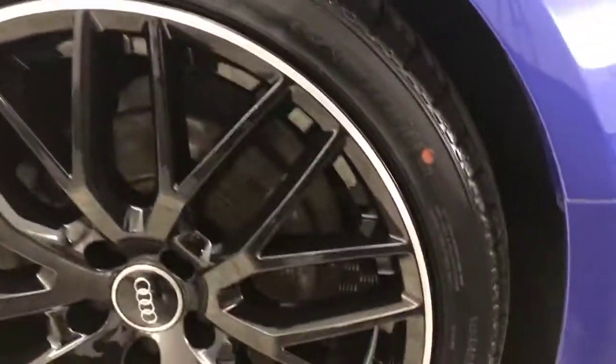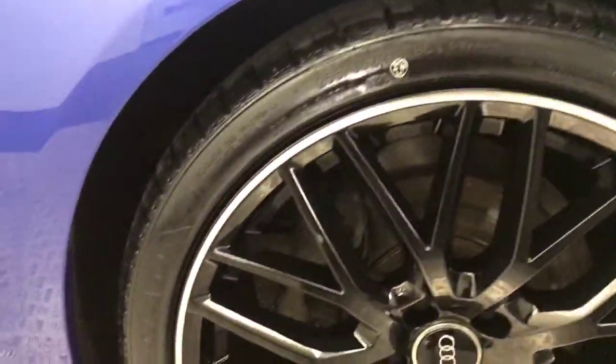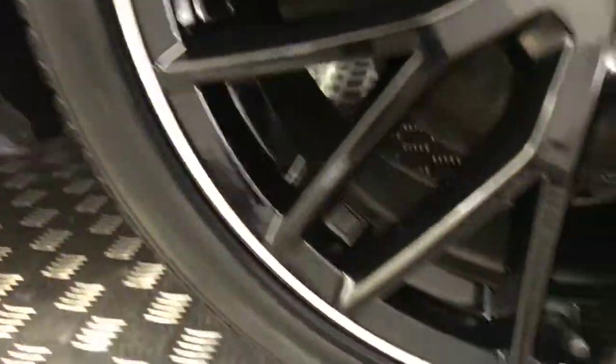Come down to the side and you've got these super clean and very nice looking multi-spoke alloy wheels. They are absolutely immaculate. Loads and loads of life left on the tyres.